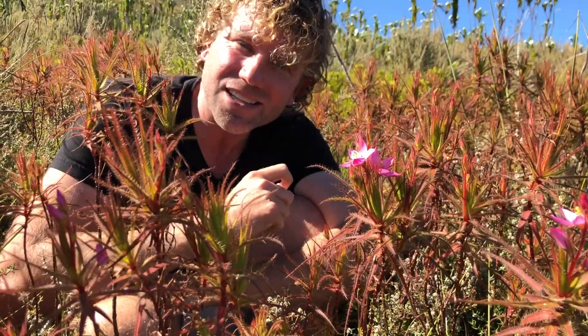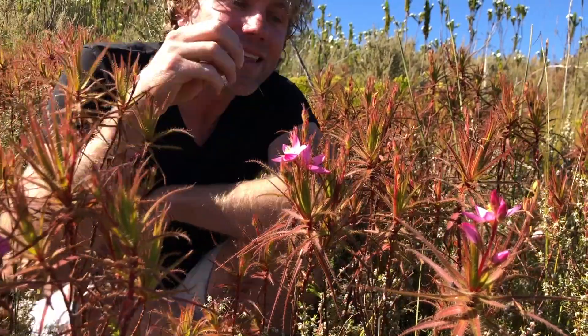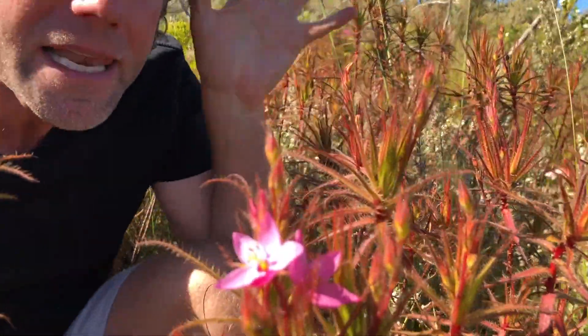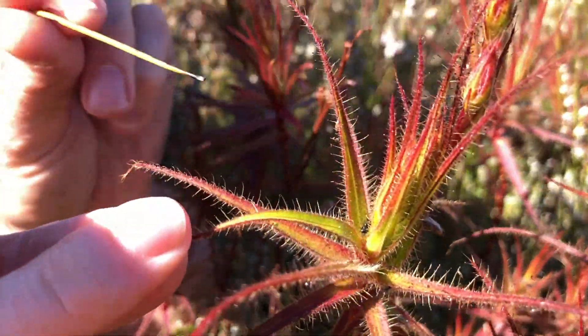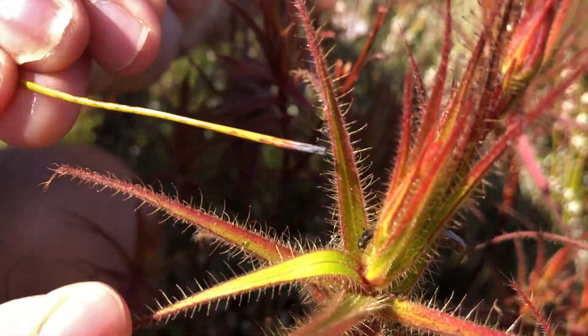They're called Pameridea, or the assassin bug. I'm going to try and show you one — they're all over here and they only live on this plant. They're very quick, so let me bend over this... and there you'll see, there's an assassin bug right there.